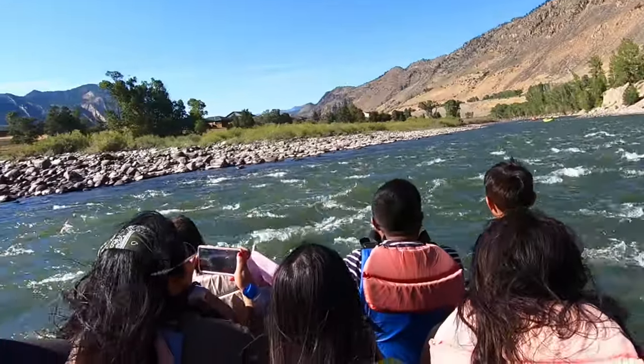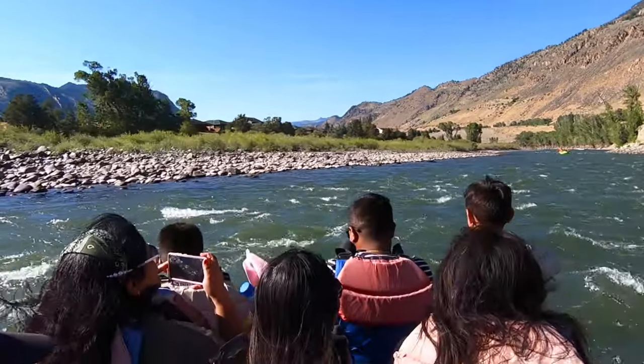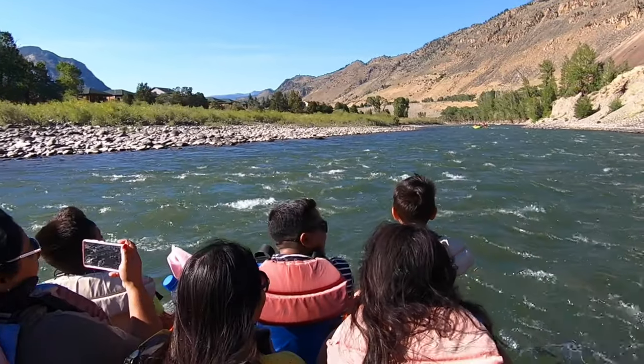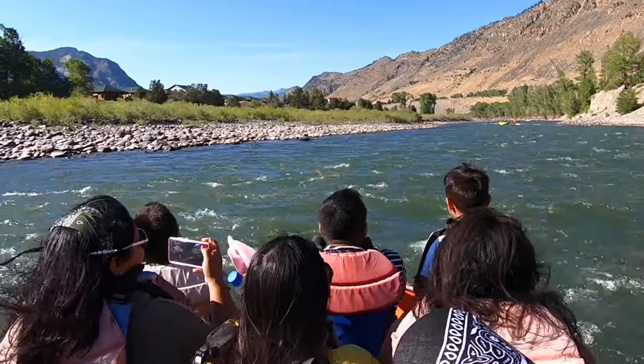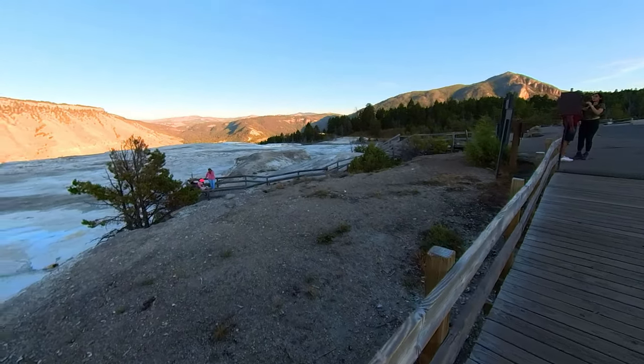The rafting we did was the easy one — it's called a scenic float trip down the Yellowstone River. I'll make another video on that. After that scenic float trip, we drove back to the Mammoth Hot Springs, this time to the upper terraces.